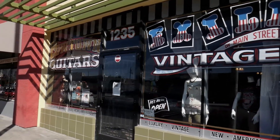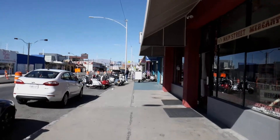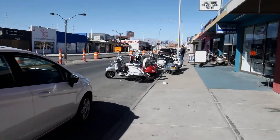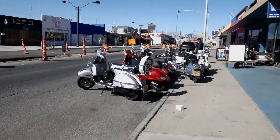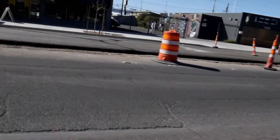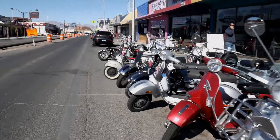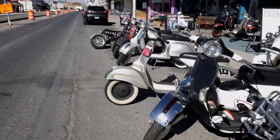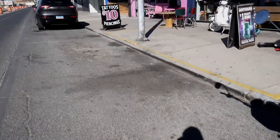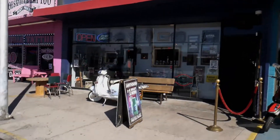Next to the hair shop is Cowtown Guitars. And check these out — all these scooters, Vespas. There's actually a Vespa Club here. And this is Rebar, a nice and popular bar down here. I've been here maybe three times.